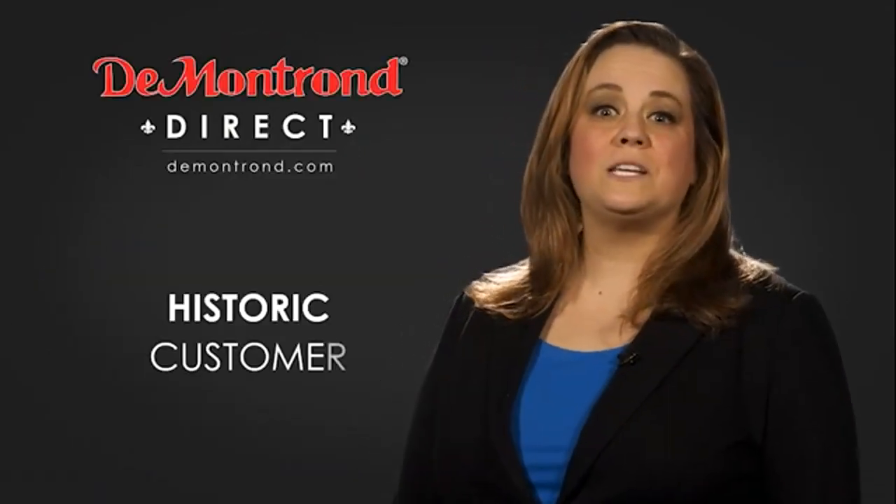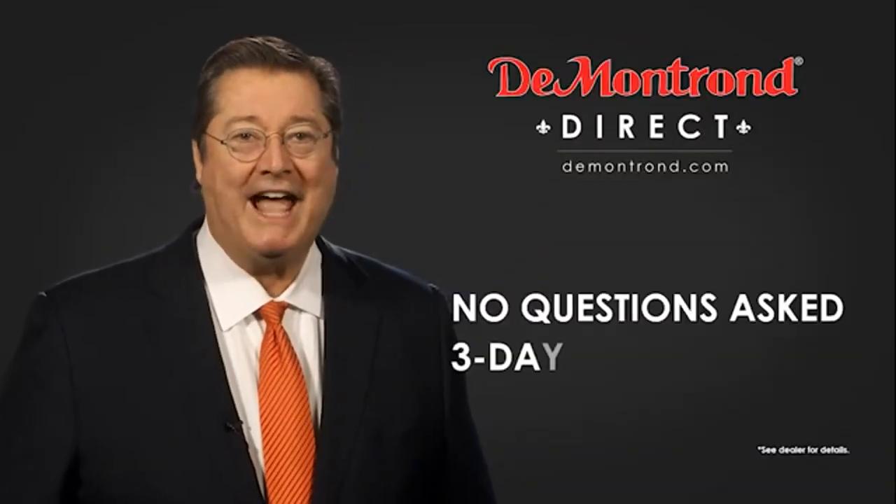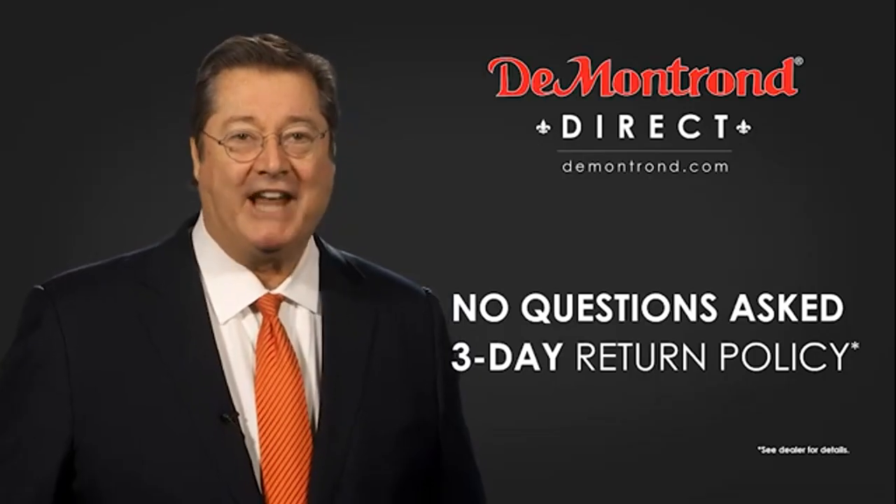Also, take advantage of historic customer incentives from all of our great brands. And with Demontron's no questions asked, 3-day return policy, your complete satisfaction is guaranteed.